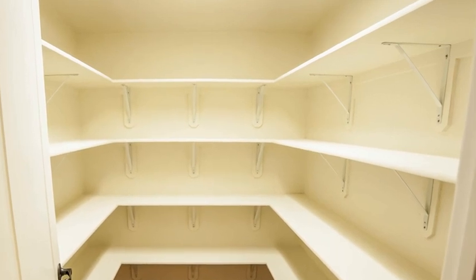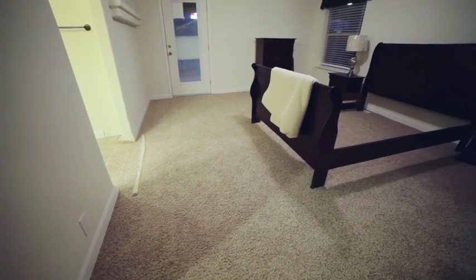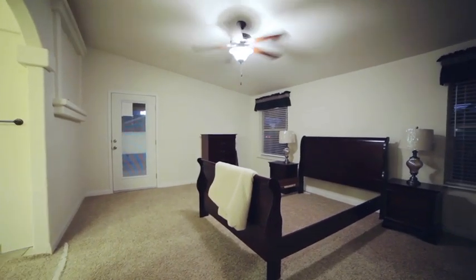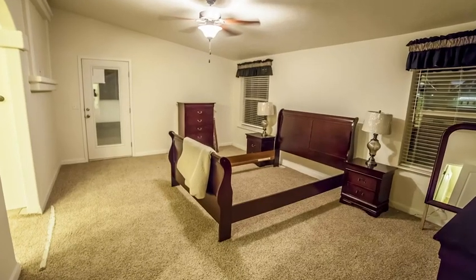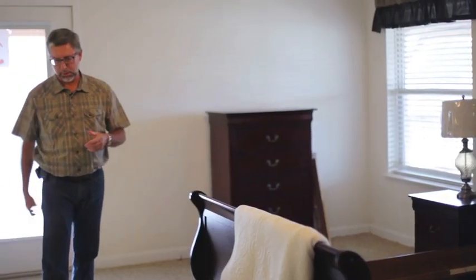We're now in the master suite area. As we stand in the bedroom, you'll see we're a little bit under some construction as we're getting ready to break this house down — it's been sold and is getting ready to be delivered to its future owner. But you can see a very large bedroom. We've got two windows for natural lighting, and it offers a lot of space. We've got a queen-size bed here, side tables on each side, a dresser and a chest of drawers, and still lots of room to maneuver around the bedroom.